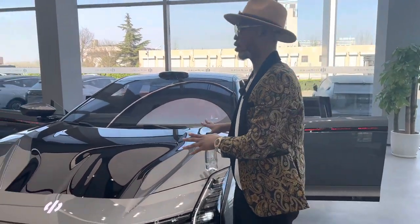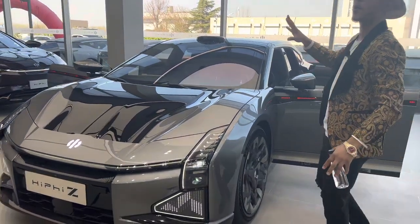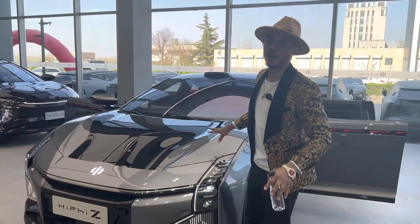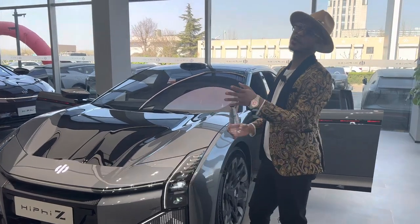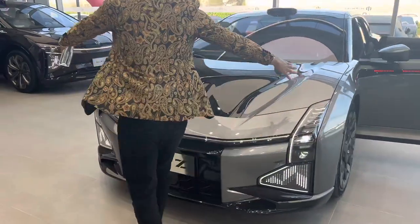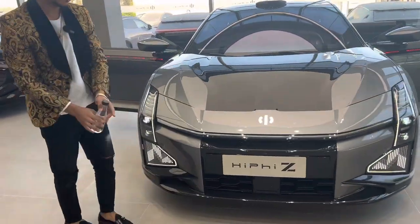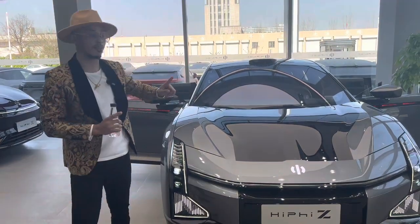You're gonna be surprised about the incredible things this car has. Just look at this shape. This car was actually designed by Jiang Shaolei — that's the designer of this car — and it's like he went to the moon to get some inspiration. Look at how incredible and massive this is.